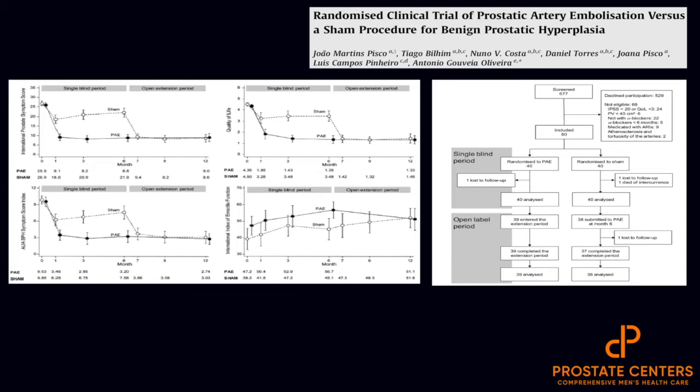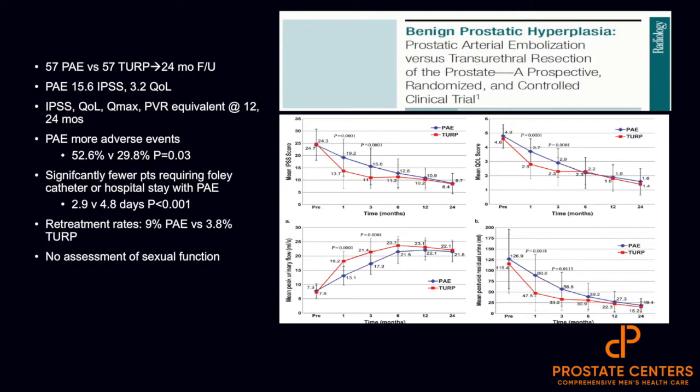There were no negative impacts on erectile or sexual function. One of the largest randomized control studies published out of Asia involved more than 100 patients randomized to either PAE versus TURP with two-year outcomes. PAE had an average reduction in IPSS of just over 15 points. Most surprisingly, at 12 and 24 months, IPSS, quality of life, QMAX, and post-void residual were all equivalent at the 24-month timeline between TURP and PAE. The side effects associated with PAE were minor — primarily things like dysuria and frequency — and the overall number of patients who required catheterization or hospital stay with PAE was significantly shorter than with TURP.